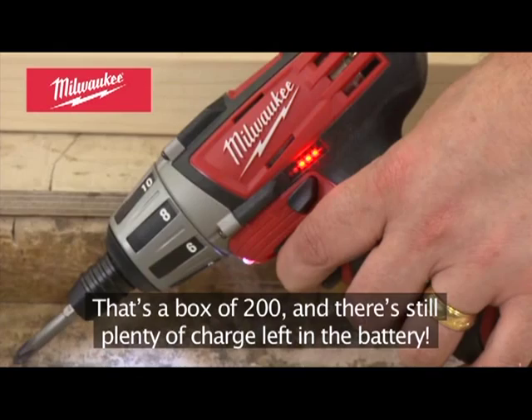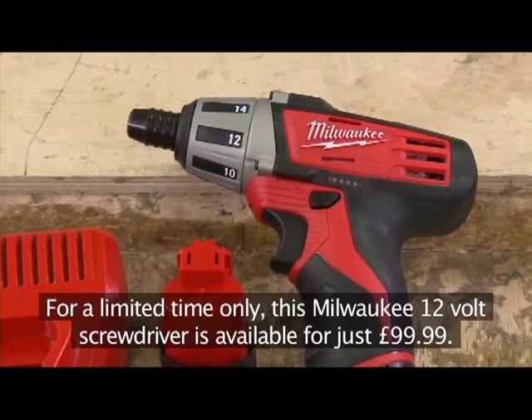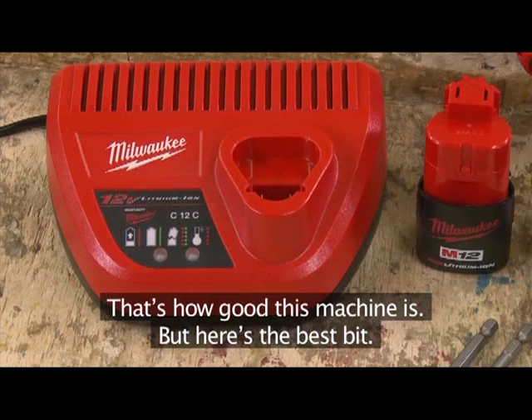If you register online you can extend your warranty to three years — that's how good this machine is. But here's the best bit: for a limited time only, this Milwaukee 12-volt screwdriver is available for just £99.99.